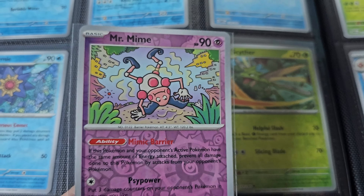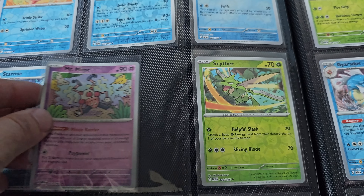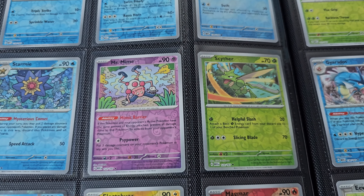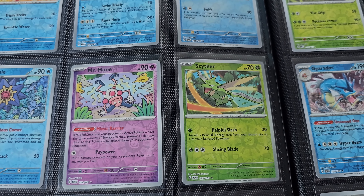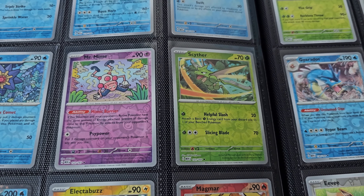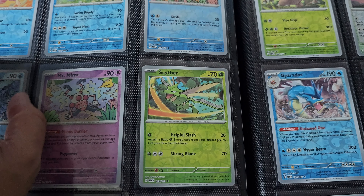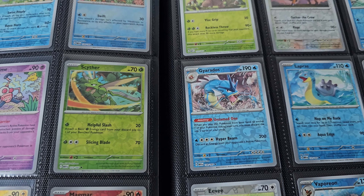They are actually pretty nice, but still they don't have a lot of value right now. The Japanese reverse holos are called Pokeballs because they have little Pokeballs on the card, and they are a lot more expensive — but still affordable, so get them while you can because they will go up in value a lot.